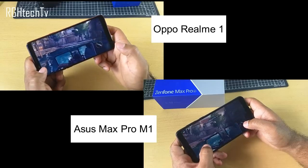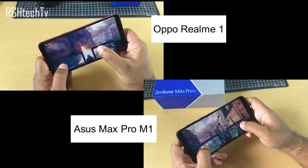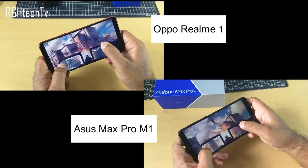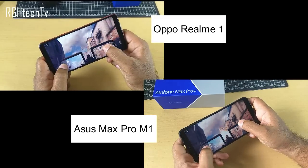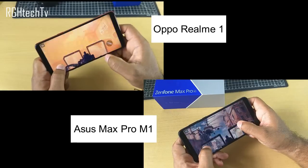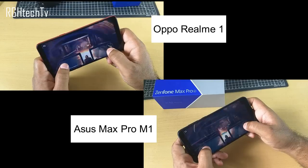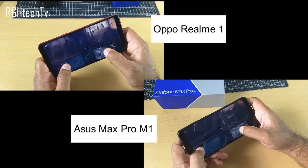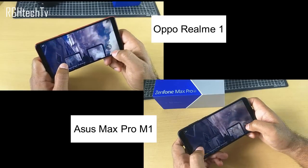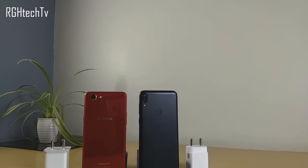The Realme 1 comes with the Helio P60 processor, a 12nm chip coupled with the Mali G72 MP3 GPU, while the Asus Max Pro M1 comes with the Snapdragon 636 coupled with the Adreno 509 GPU. For day-to-day usage, both perform well with good heat management. However, when playing heavy games like Modern Combat 5, I noticed occasional frame drops on the Realme 1, whereas the Max Pro M1 handled it smoothly. Asus Max Pro M1 has a slight edge in heavy gaming.